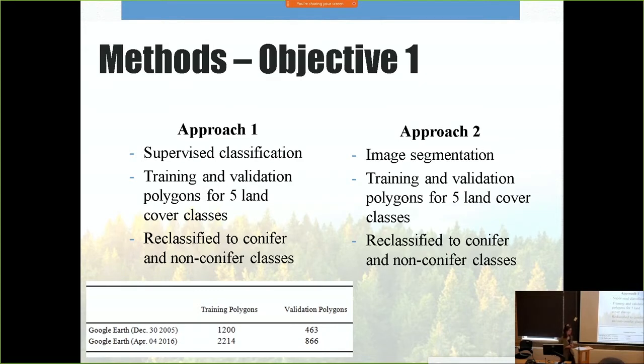Using tools from ArcGIS, I masked both Google Earth images to remove most of the non-forest land cover surrounding my focus area. The first approach I used was supervised classification to identify conifer cover. Based on visual assessment, I created training and validation polygons for each image separately — 1,200 training and 463 validation polygons for the 2005 image, and 2,214 training and 866 validation polygons for the 2016 image. I included five land cover classes: coniferous trees, rivers, roads, buildings, and open space. For the second approach, I first applied segmentation, grouping adjacent pixels with similar spectral characteristics together, then classified the five land covers and reclassified to conifer and non-conifer.